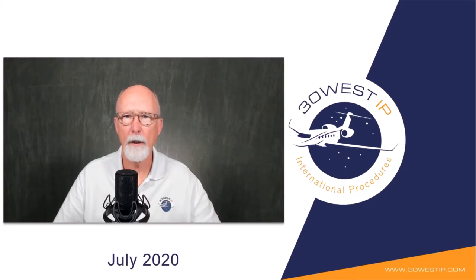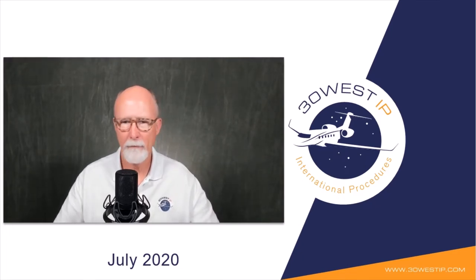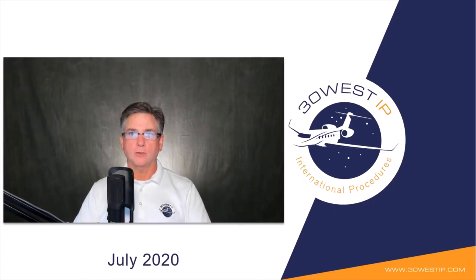Welcome to the 30 West IP Studio. This is Mitch and Joe from 30 West IP. This webcast was recorded on 14 July 2020, so things may have changed if you are viewing this later. During this update, we will look at procedural changes to pilots' actions when Oceanic Air Traffic Control Services are unavailable, often referred to as ATC-0.